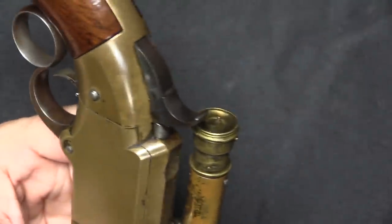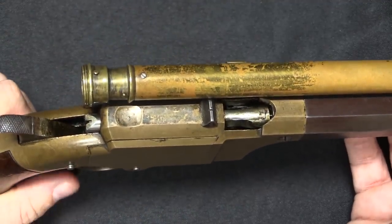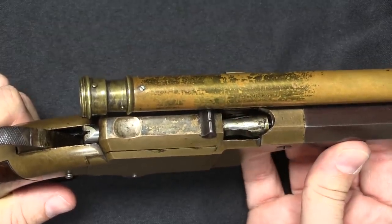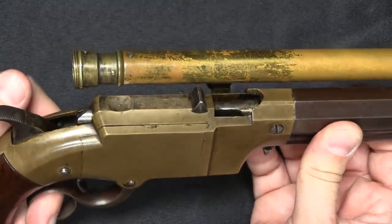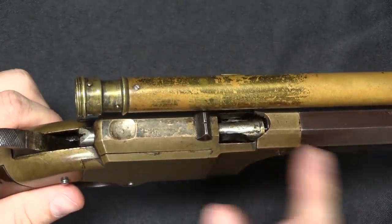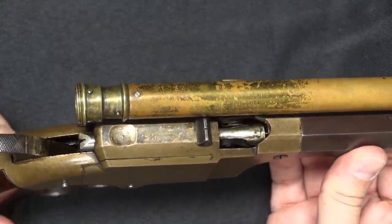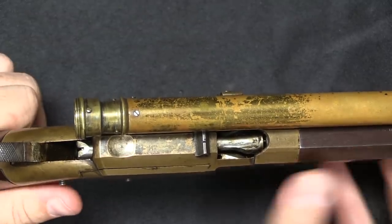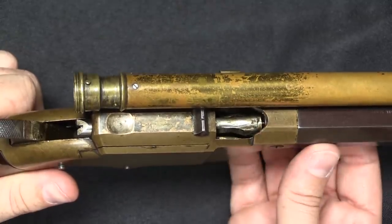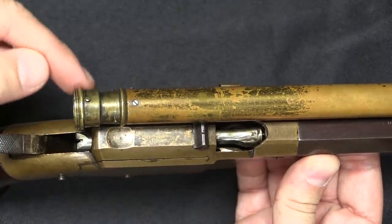It's kind of funny — one's initial impression might be that you have to offset the scope to leave space for empty cases to eject out the top. However, keep in mind this is a Volcanic: it uses rocket ball ammunition, which is caseless, and there is nothing to extract. That said, if you have a misfire, the only way to access the chamber and remove a dud shell would be through the top, so it's not surprising that you'd want to offset the scope.